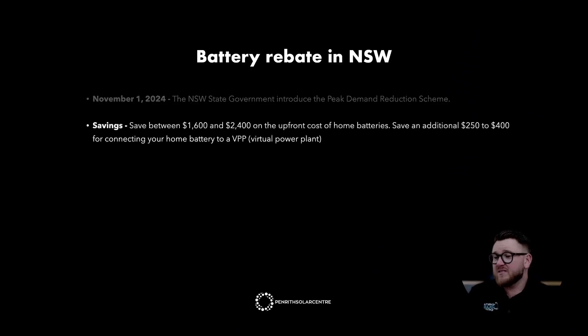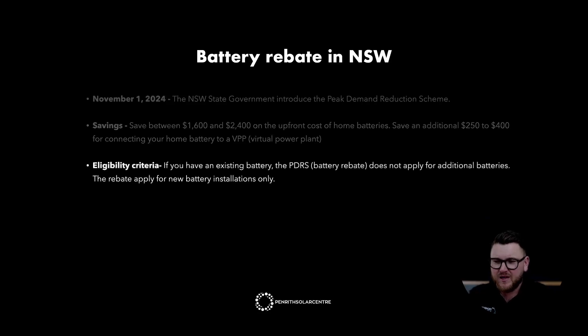The savings: you'll save between $1,600 and $2,400 on the upfront cost of home batteries. You'll save an additional $250 to $400 for connecting your home battery to a VPP, or virtual power plant. Regarding eligibility criteria — if you have an existing battery, the PDRS battery rebate does not apply for additional batteries. The rebate will apply for new battery installations only.